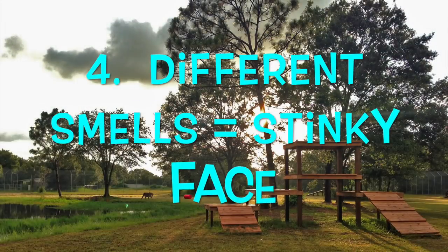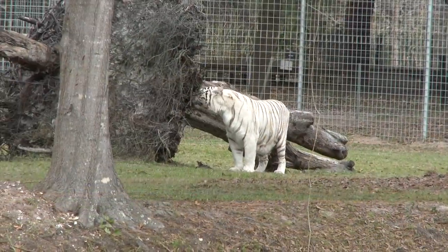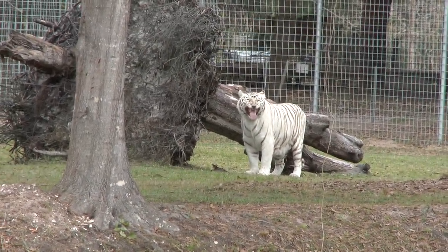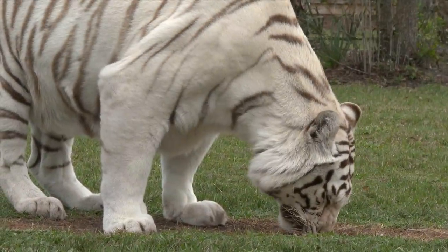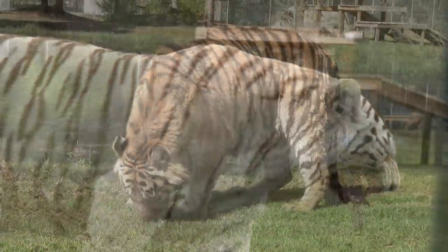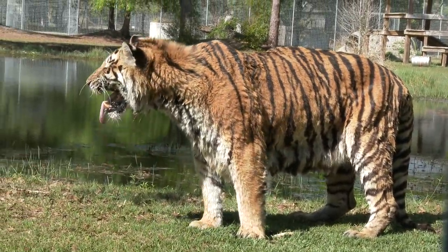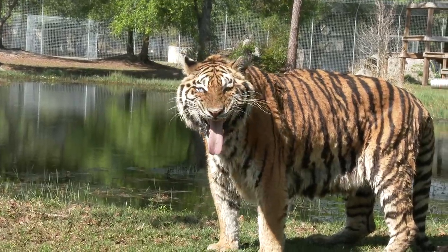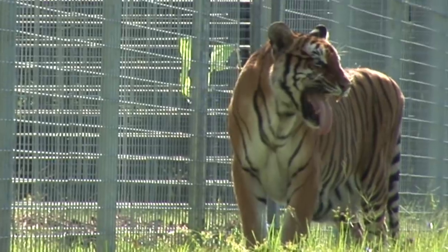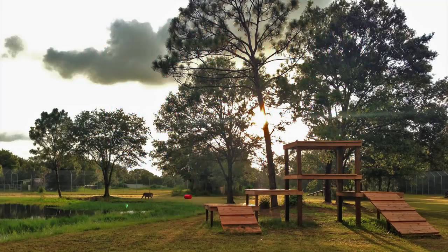Number four: different smells equals stinky face. Number five: new smells means more territory to mark.